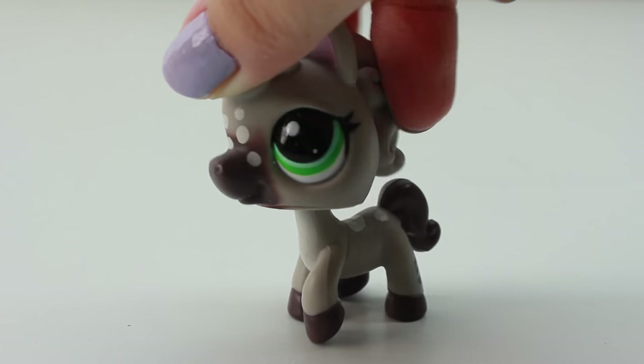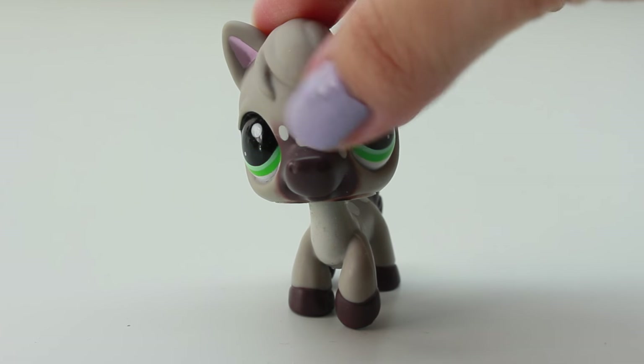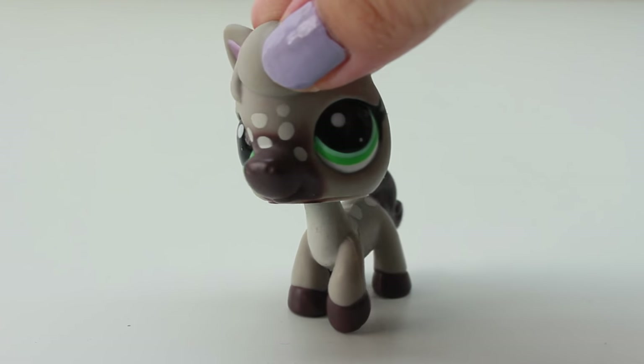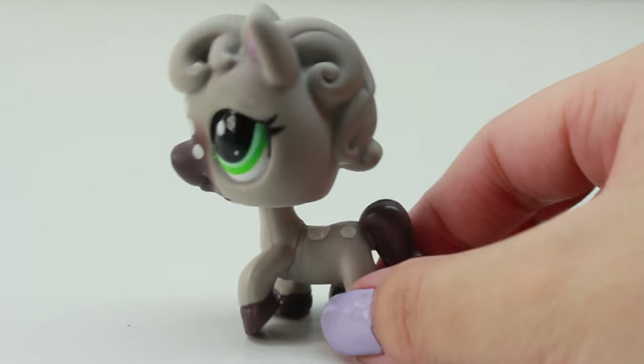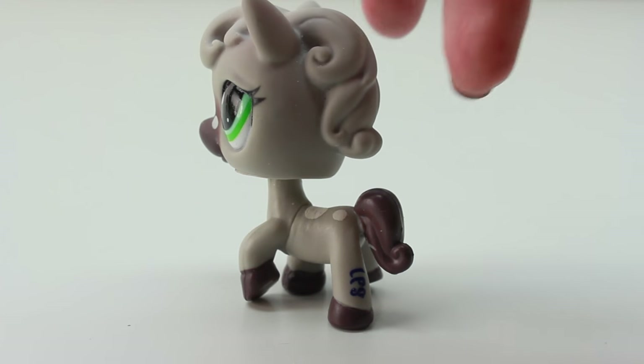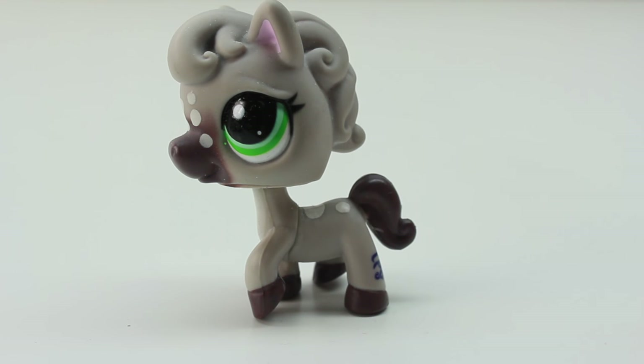Next up we have this one, which is kind of a grayish color, and I love that it has dots here in the front because that's what makes it unique. It has green eyes, and it also has a brown tail. I love that it also has eyelashes here — it makes it look very feminine.